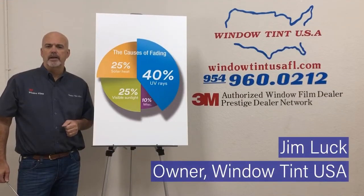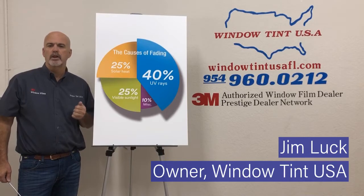Hi, my name is Jim Luck. I own Window Tint USA located here in Broward County, Florida. We install window film for hotels, large commercial properties, and single-family homes.